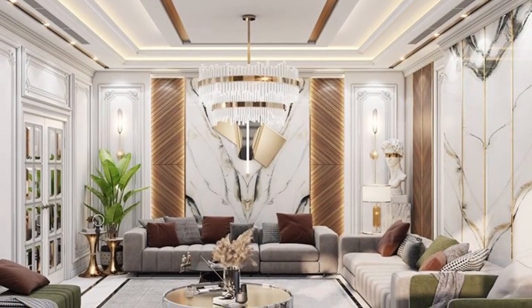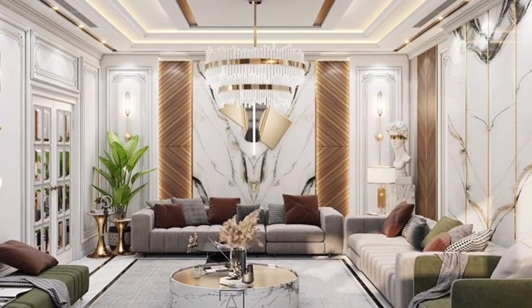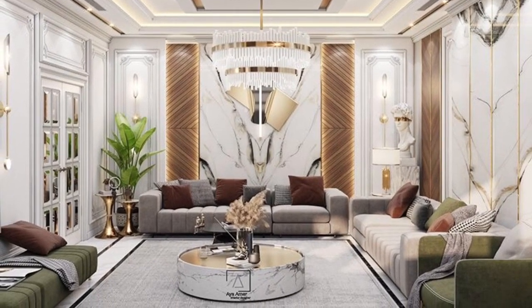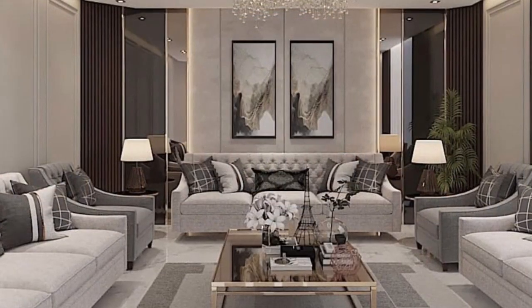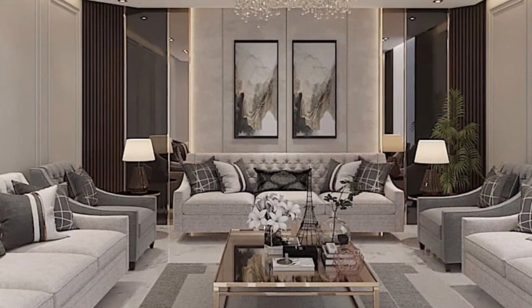It's the first room we enter, it's where we spend the most time, and it sets the tone for the rest of your home.